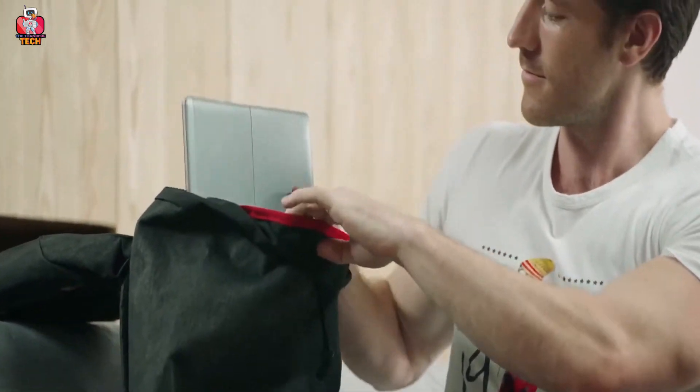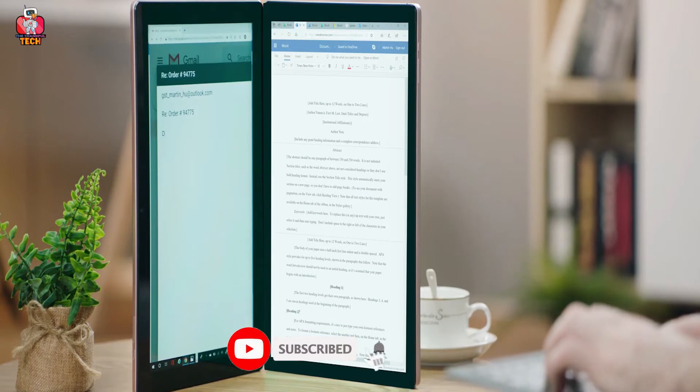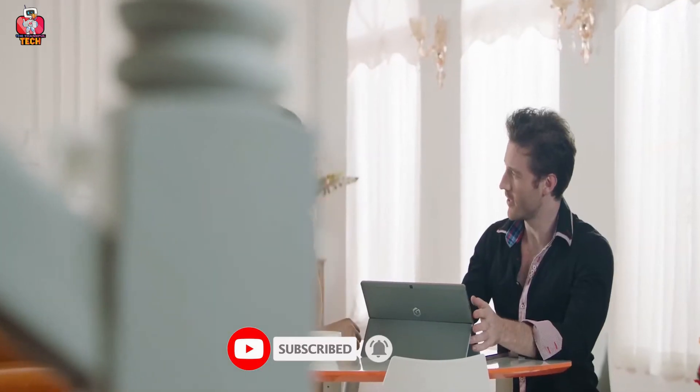It supports the latest version of Windows with 13 hours of battery life. The Gemini Dual Touch Screen Laptop could become a breathtaking experience for professionals and gamers. Allow yourself to work smarter. Get your Gemini Dual Touch Screen Laptop right now because you deserve it.